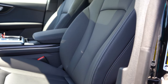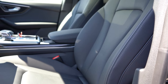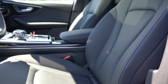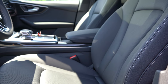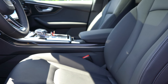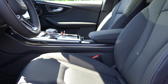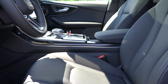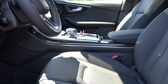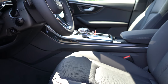Moving to the front seats: eight-way power adjustable front seats with four-way power lumbar come standard for both driver and passenger, with memory settings for two drivers and heated leather. The Premium Plus trim level adds 12-way power adjustable front seats with perforated leather and ventilated front seats. The Luxury Package also adds massaging seats. Front seats are perfectly comfortable.